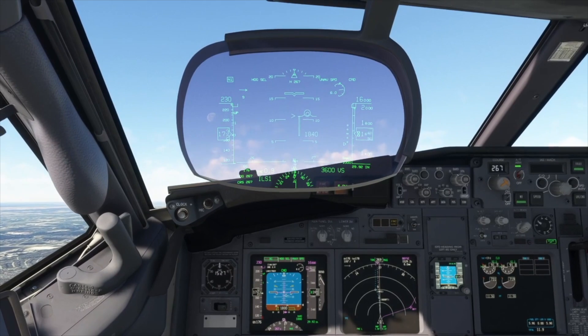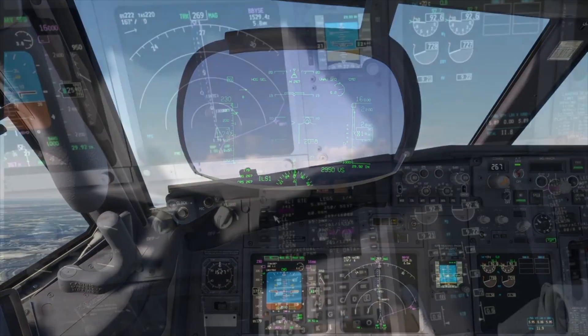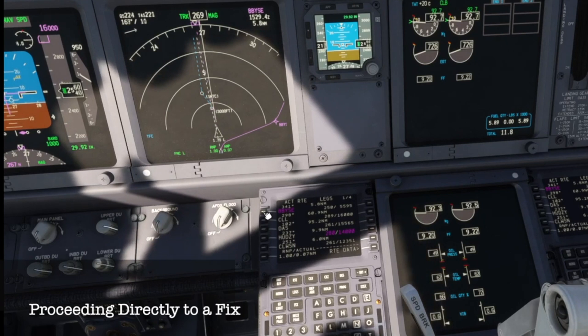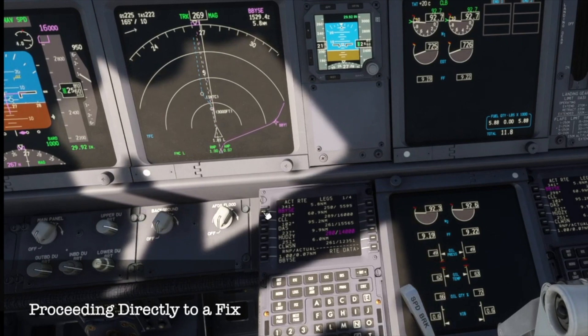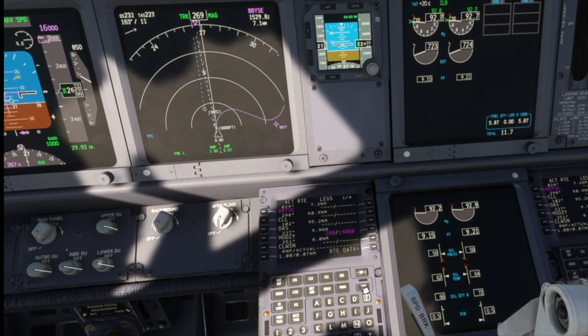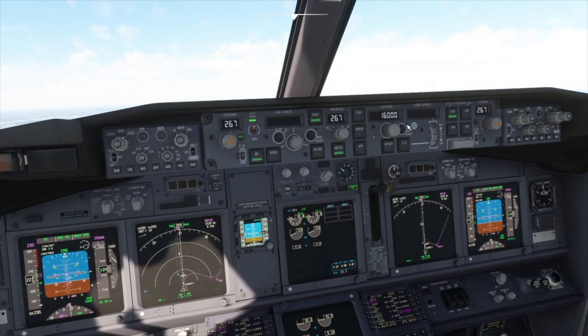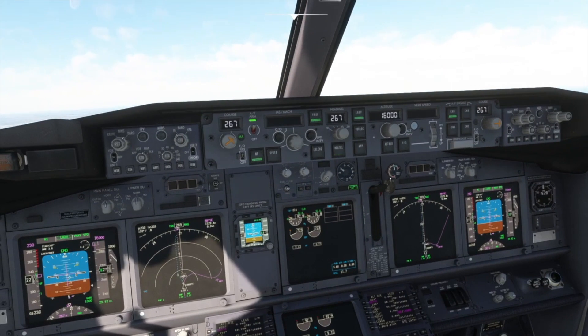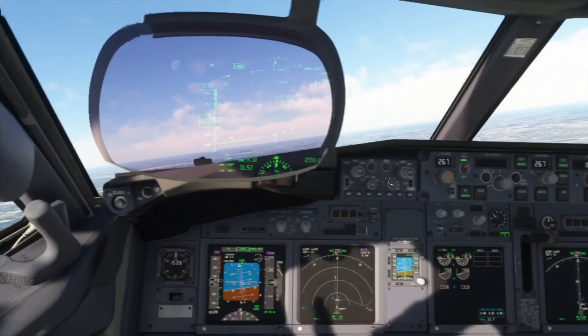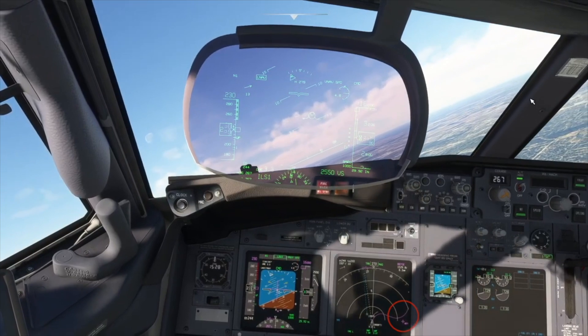737 cleared to BBYES on course — proceed directly to a fix. Copy it to the scratchpad and re-enter it using the top left key known as L1. This creates a course direct from our present position. After checking it on the navigation display, execute the change, then select LNAV, check it becomes the active mode, and that the aircraft turns towards the selected waypoint.